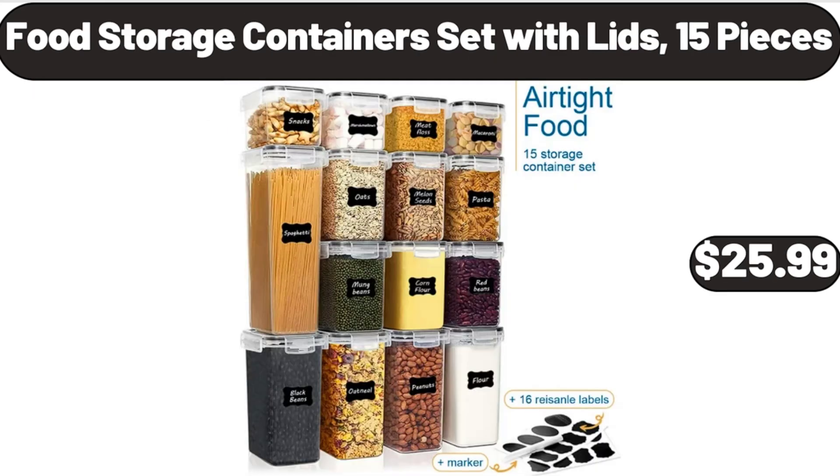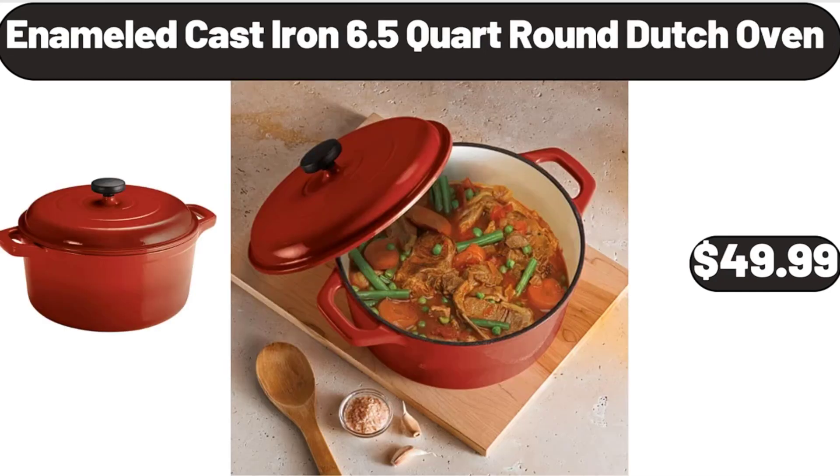Food Storage Containers Set with Lids, 15 Pieces, $25.99. Enameled Cast Iron 6.5-Quart Round Dutch Oven, $49.99.